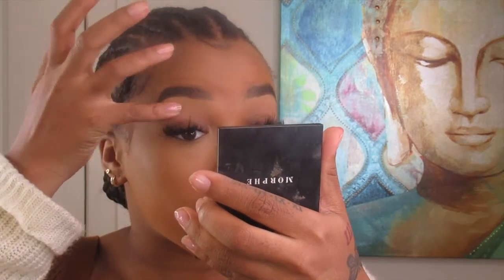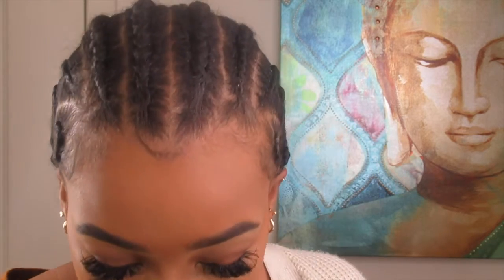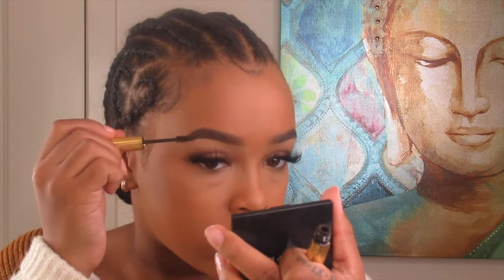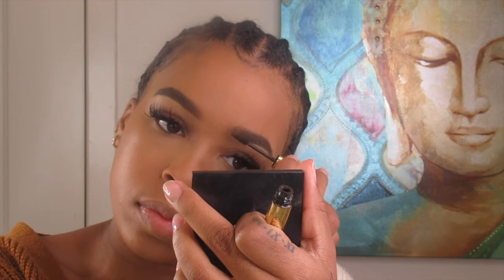I make sure I blend it out because the worst thing is having unblended brows. Then I get my brow gel and put it on my brows — I only use a little bit because I honestly just need to set my brows. And that's what it is.